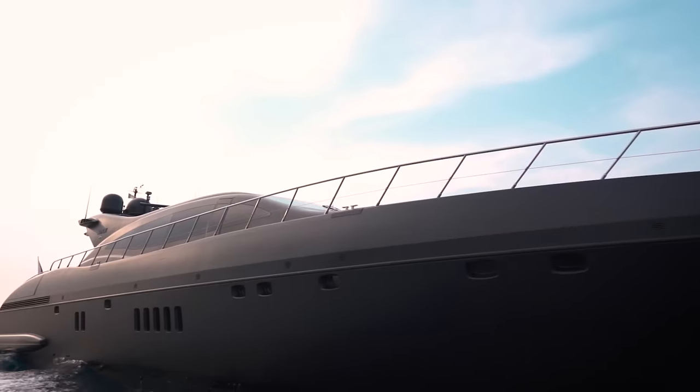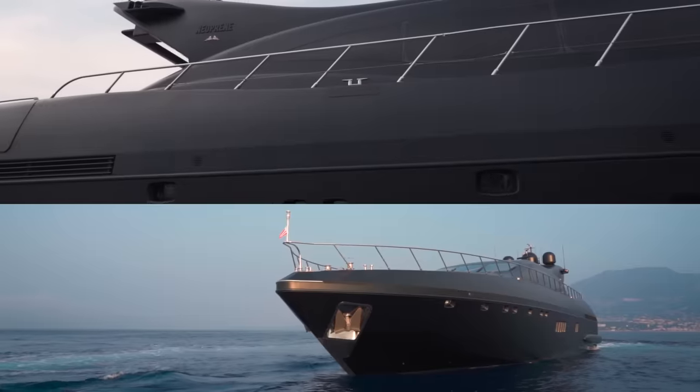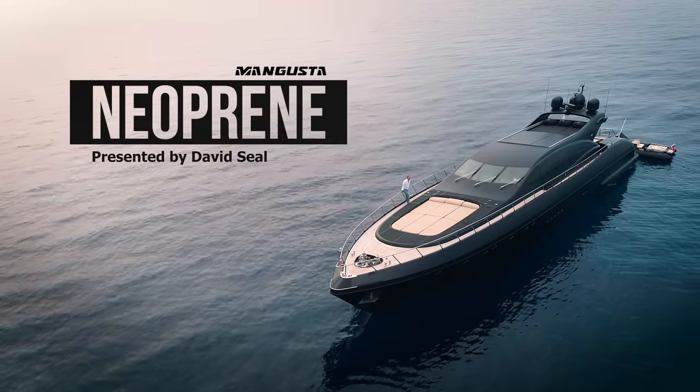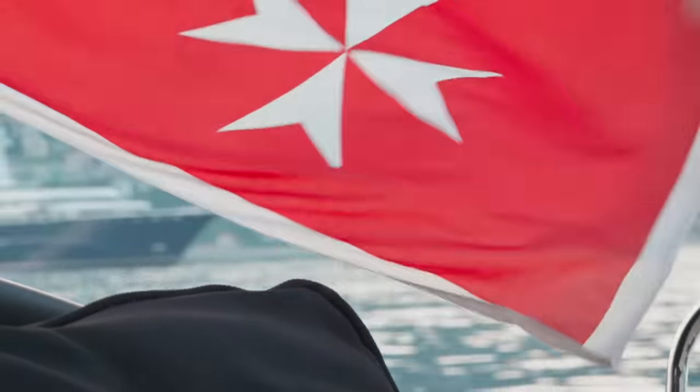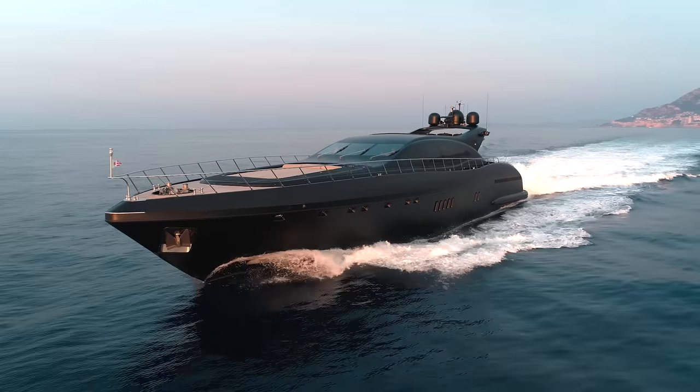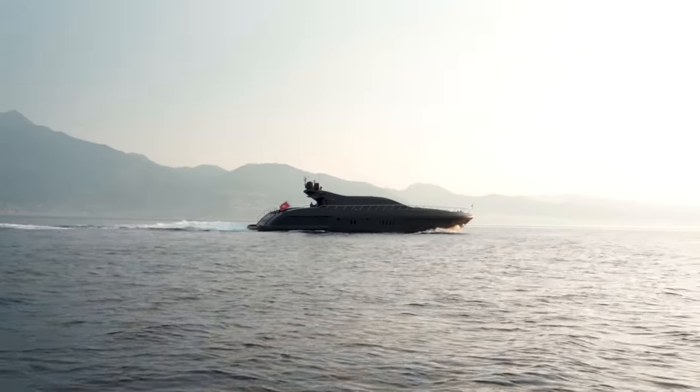There are yachts that are like the girl next door — everybody loves them because they are so innocent and sweet. Other yachts are like a sexy librarian: beautiful, but with an inner technical depth that some yacht owners just can't get enough of. This yacht, though, this yacht is different. Her name is Neoprene.